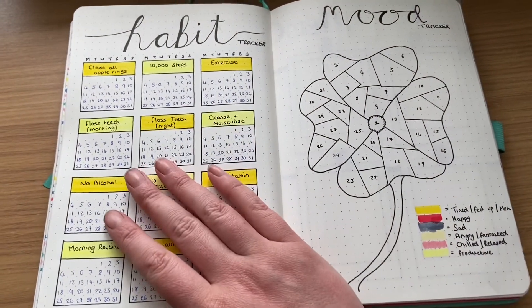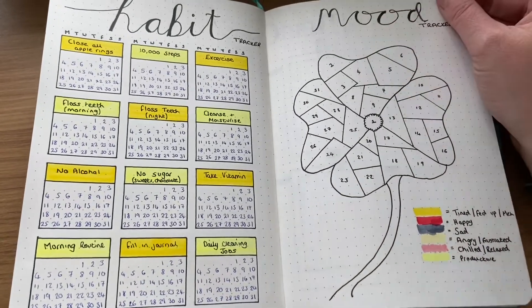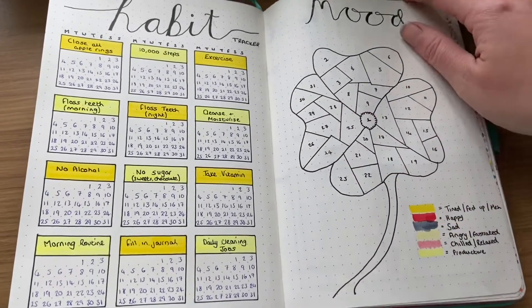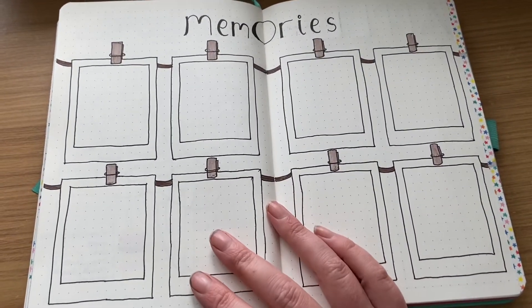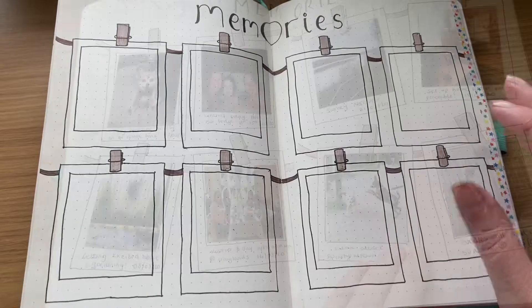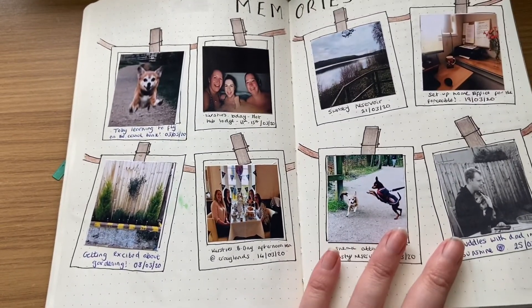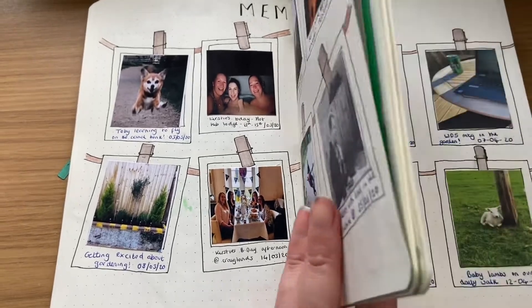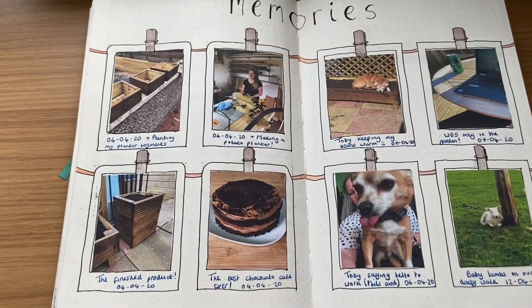So this is my habit tracker, I've now got a mood tracker — I really enjoy doing this, just keeping a log of how I feel each day. I really like the idea of taking a picture and just breaking it up into little pieces. I then have my memories page — these are some of my favourite pages. The first one I did was in March and it's just a way of capturing photos, since no one prints them off anymore, and I just put a brief description of what was happening at the time.